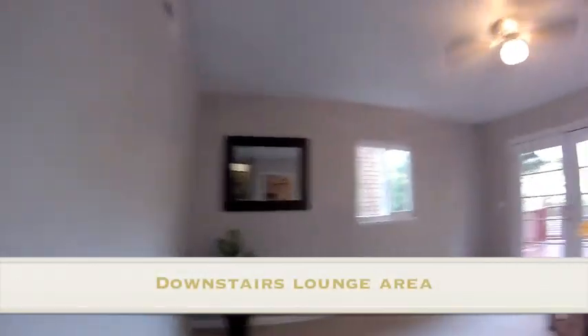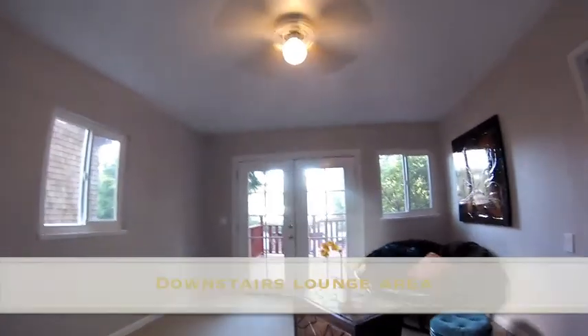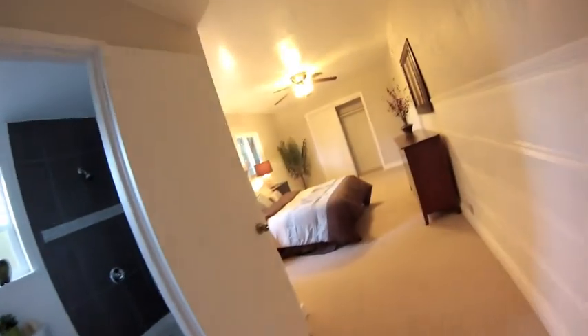The master bedroom is on the lower level. There's an odd lean to that closet because this is a finished basement.